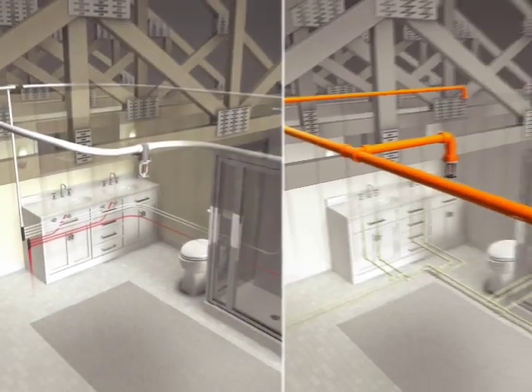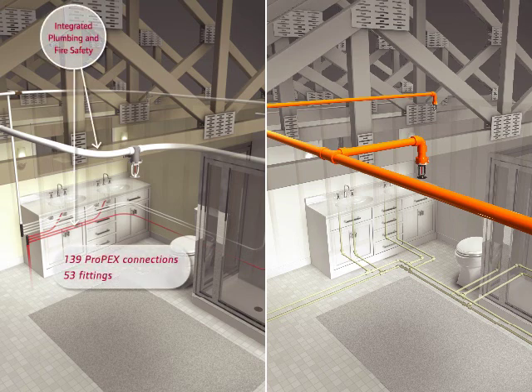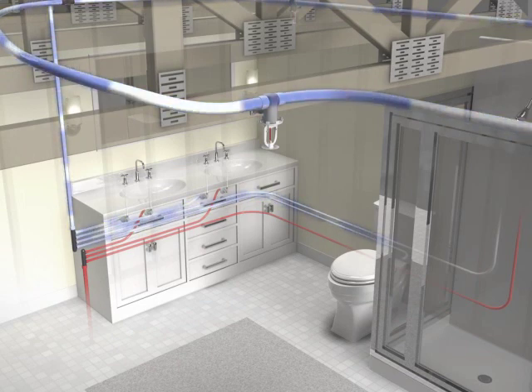Using an Uponor AquaSafe multi-purpose plumbing and fire sprinkler system in this typical home example uses only 53 fittings and 139 connections. Compared to standalone CPVC fire sprinkler systems with separate plumbing, that's roughly half the fittings and connections. It eliminates problems such as stagnant water as well as the need for check valves, backflow preventers, and the necessary maintenance and inspections associated with standalone fire safety systems.